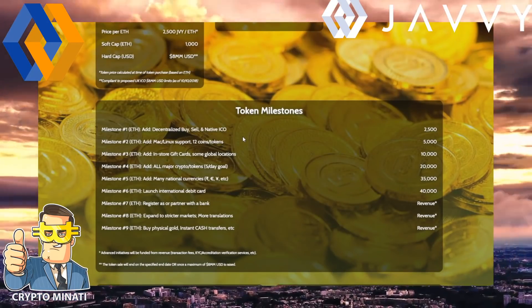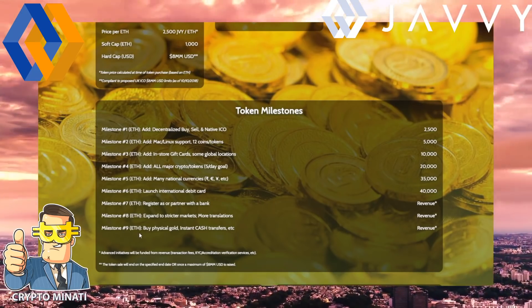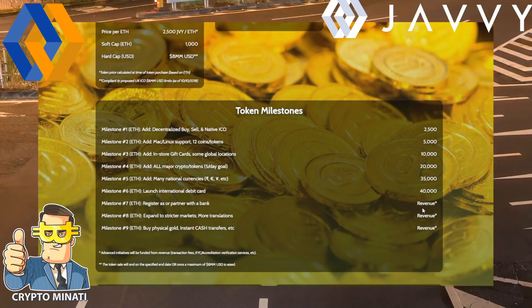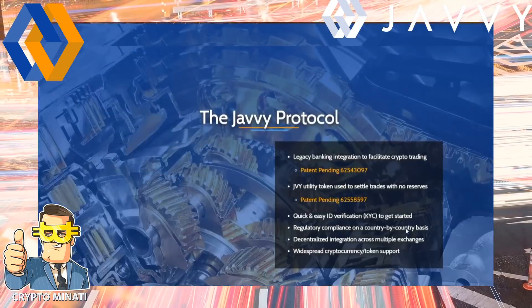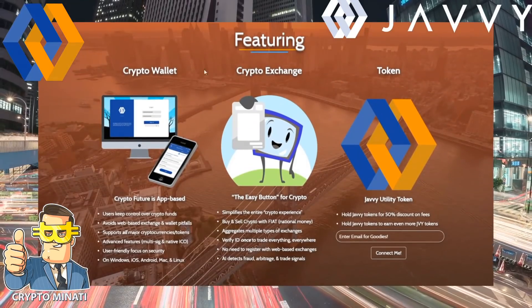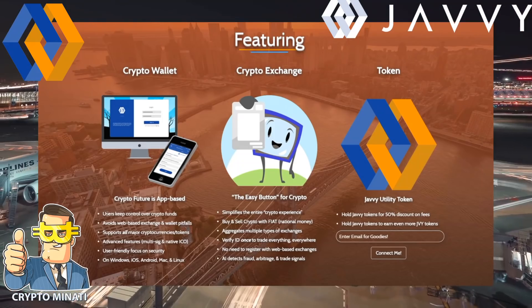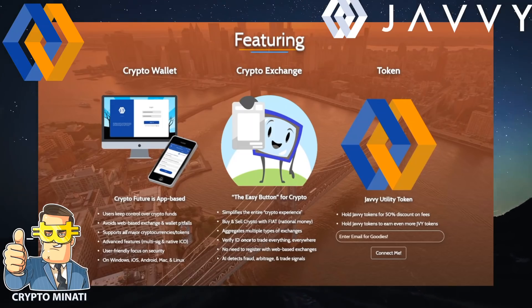Their milestones are already visible on screen. Milestone number nine includes buying physical gold and instant cash transfers. Revenue generation is also shown, and their main feature is a crypto wallet.